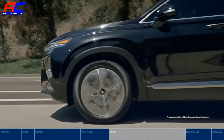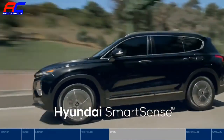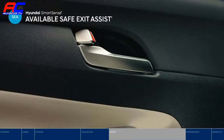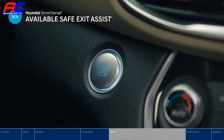Along for the ride is a comprehensive suite of Hyundai SmartSense technologies that actively monitor your surroundings. The Santa Fe is the world's first vehicle to offer Safe Exit Assist — advanced technology that locks the rear doors if it detects vehicles approaching from behind. This helps prevent rear passengers from opening the door when other vehicles are passing by, even when the vehicle ignition is off.